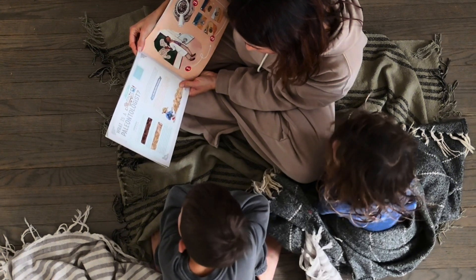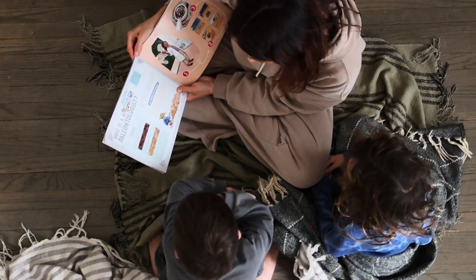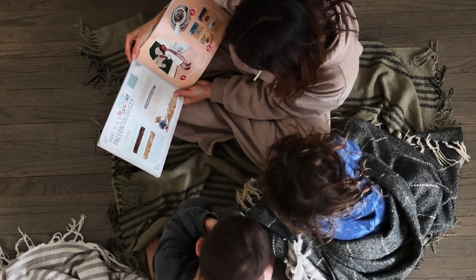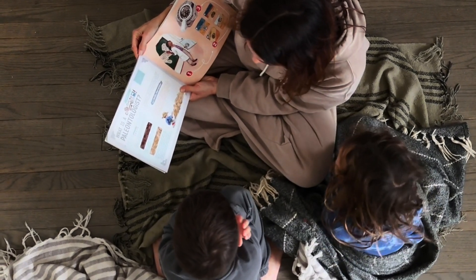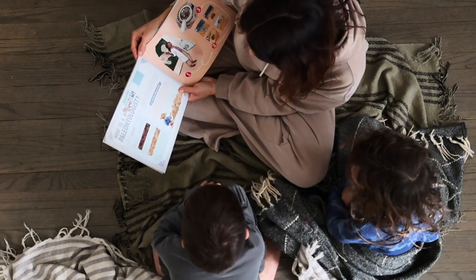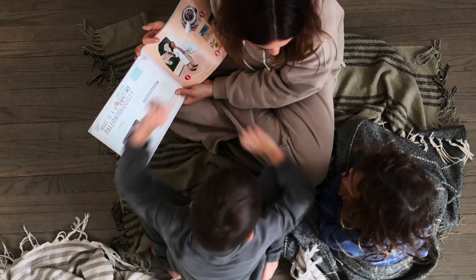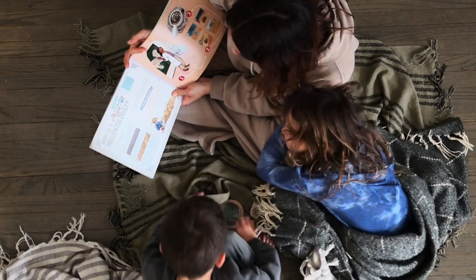My youngest two are four — she's going to be five very soon — and six, so we do not do a ton of formal academics. There are not a lot of have-to-dos for them. We're working on learning to read in a very gentle approach using The Good and the Beautiful. Science for Little Hearts and Hands is perfect for them. While I have them sit in and listen to science units with my older kids, I love that this curriculum is geared specifically for them.